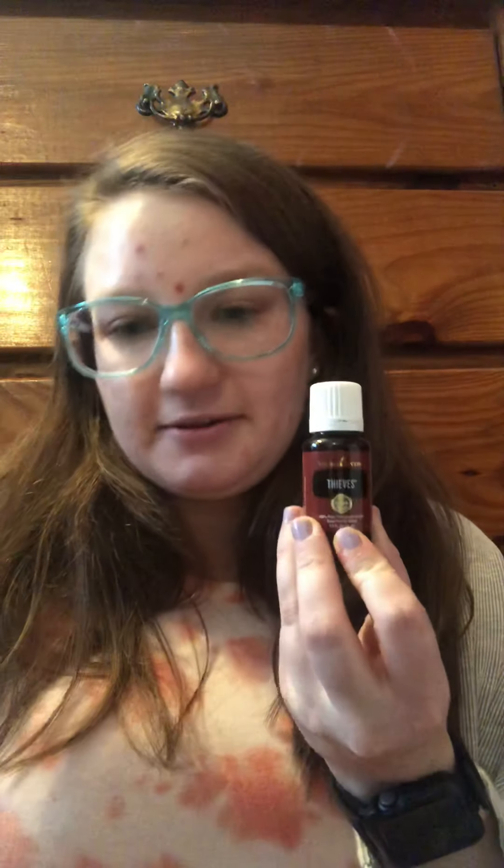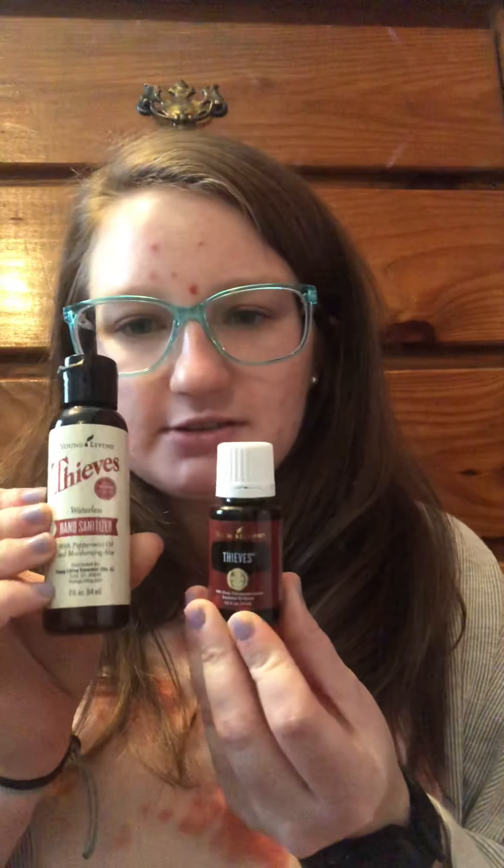So right now, this month, there are a couple of buy one get ones. I grabbed some of those and will share those with you. So basically you make a certain purchase and you get something else for free. This month, if you buy a 15 milliliter bottle of Thieves, you will get a two fluid ounce Thieves hand sanitizer for free.